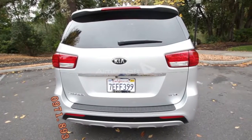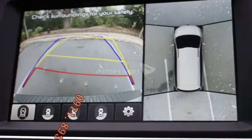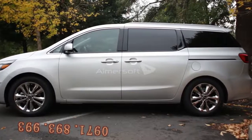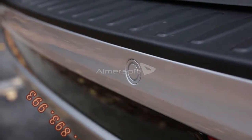Kia says it's aiming for top crash scores, but no ratings are available yet. A rear-view camera is available on all but the base model, but surround cameras are fenced off in the most expensive model. The Sedona starts from just under $26,000, and comes well-equipped with Bluetooth, steering wheel audio controls, and a backup warning system.